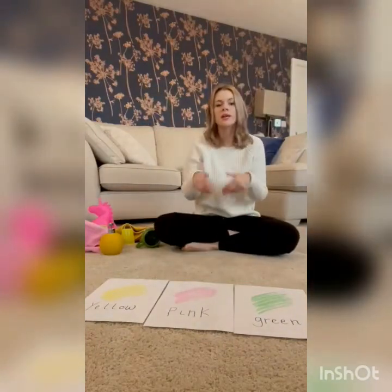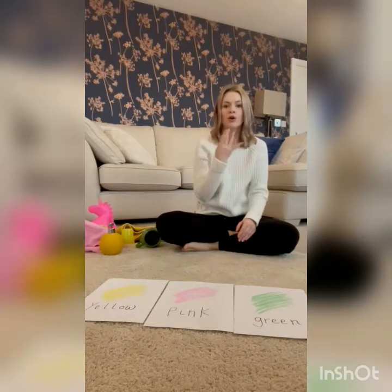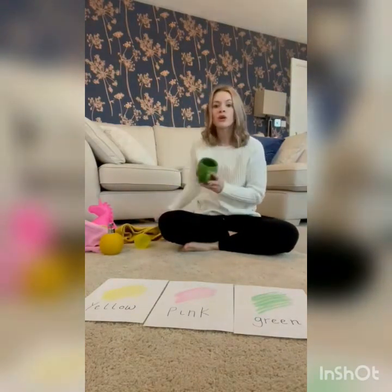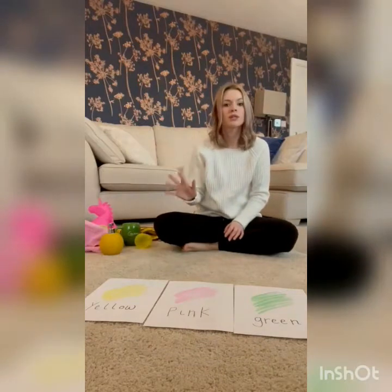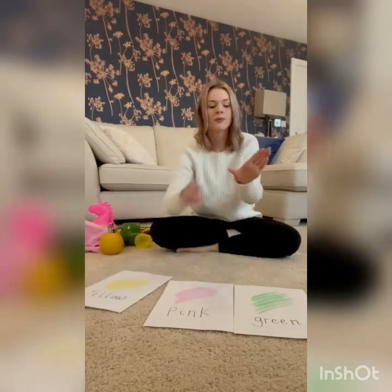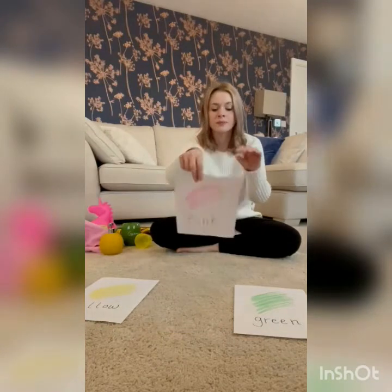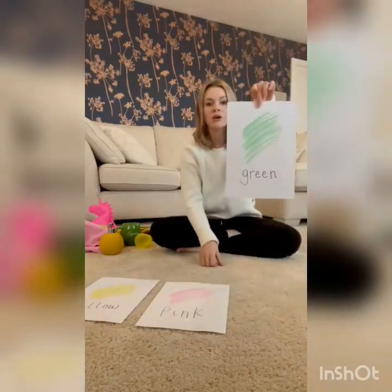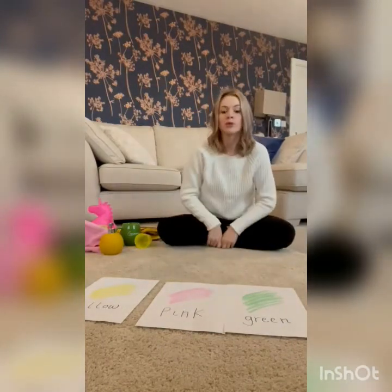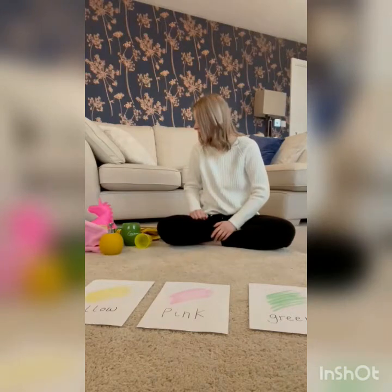Hello, Natasha here. Today I've been looking around my home for lots of different objects, found lots of different colours. Today I found objects that are yellow, objects that are pink, objects that are green. Today I'm going to sort my objects into the different colours. Let's see what we have found.